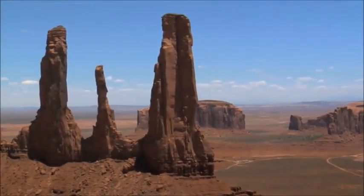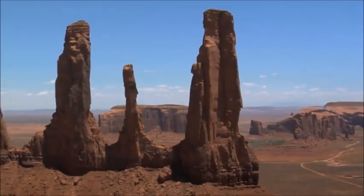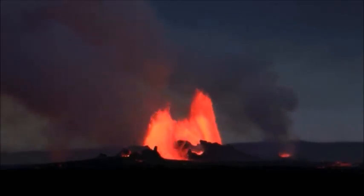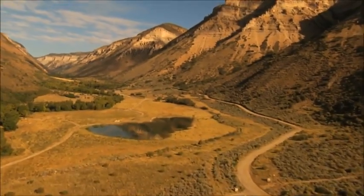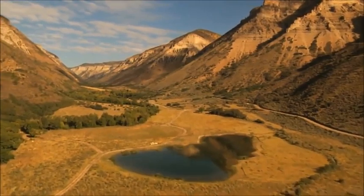Smaller landforms are created in a variety of ways. Erosion from wind and water can wear down the earth. Volcanoes and shifting tectonic plates can create new land, or change the shape of old land. Let's take a look now at some of the different landforms and bodies of water that cover our planet.